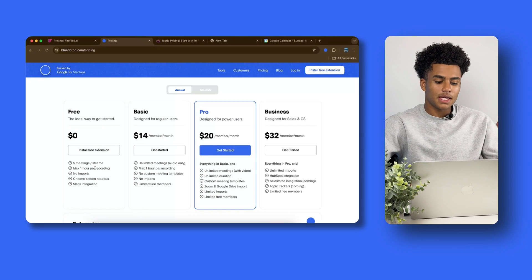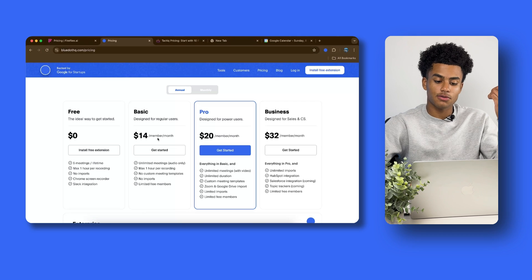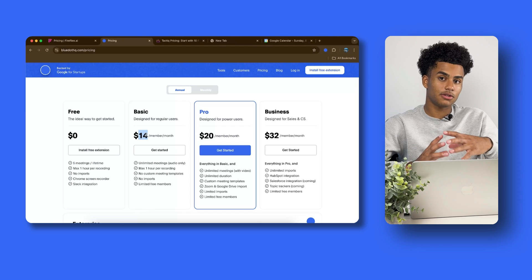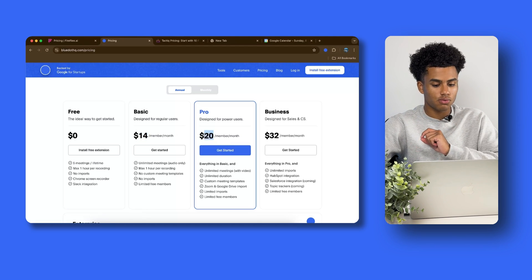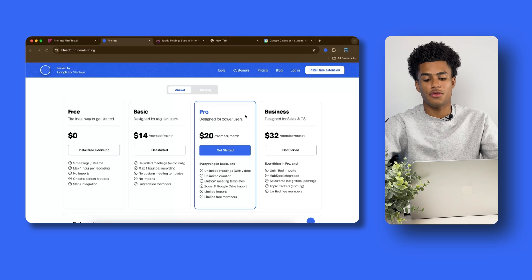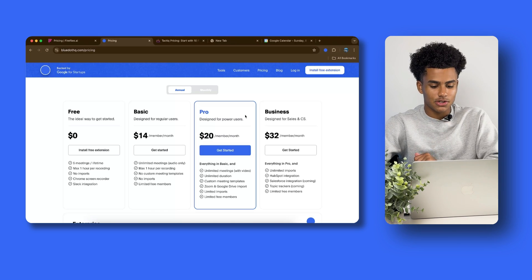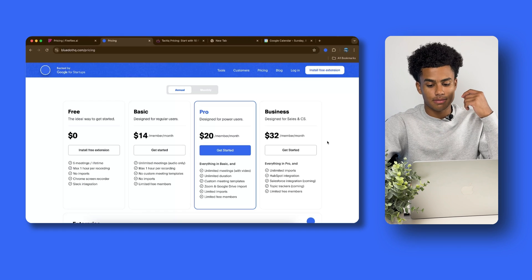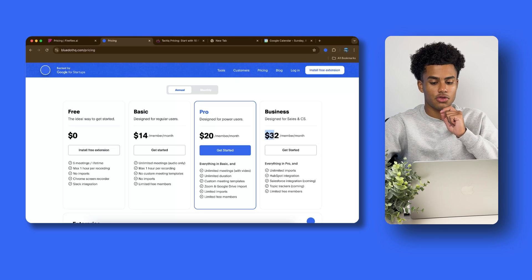Moving on to Blue Dot — you might wonder, do I really need to pay $19 with Fireflies to get video? Well, Blue Dot gives you video for free, but limits you to five meetings for the lifetime of the account and only an hour per recording. For more than five meetings, the Basic plan is $14 with unlimited meetings but limited duration. The Pro plan is $20 with unlimited meetings with video and unlimited duration. For every feature including HubSpot integration, unlimited imports, and topic trackers, you can pay $32 a month.